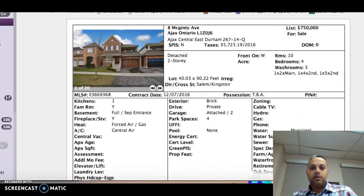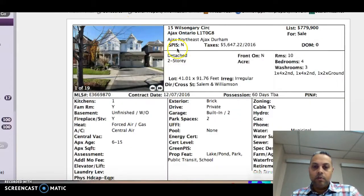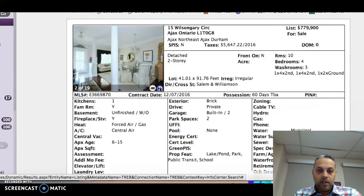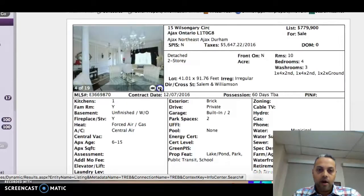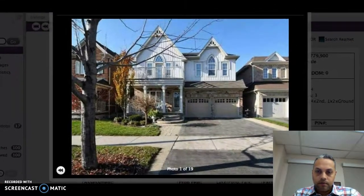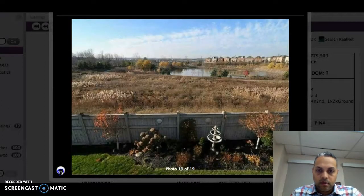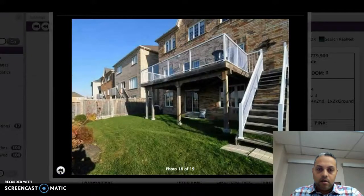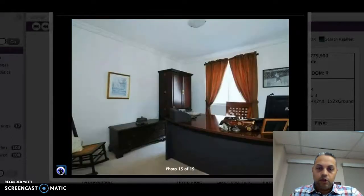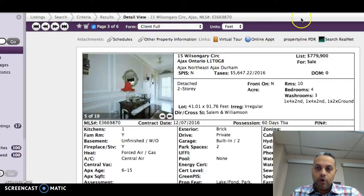The next home is number 15 Wilson Gary. This one's asking $779,000, it's four bedrooms, three washrooms, with an unfinished basement with a walkout, and it's 2,400 square feet. One of the things I like about the upstairs is you can actually overlook and see the pond. So take a look inside — that's the view of the pond. There's also a balcony upstairs, great yard space, and they've turned an office into another bedroom as well. Great home to take a look at.